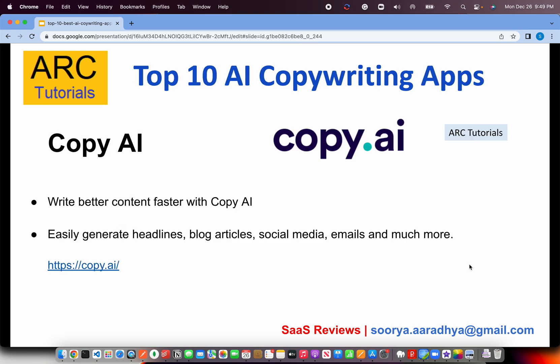The first one is my favorite tool which is copy.ai. It generates content effortlessly — you just have to provide some keywords, and copy.ai will take those keywords and ask you what type of content you want to generate. It can be a headline, a blog article, social media, email, or even a homework assignment. Check it out at copy.ai. There are certain paid versions and plans, but the basic version you can start with is free.